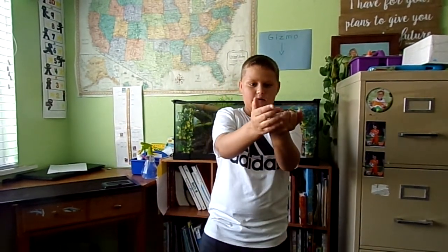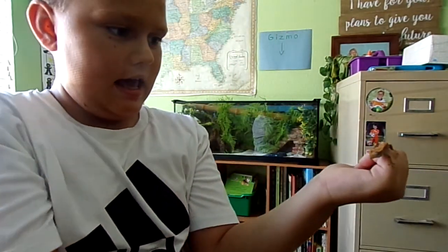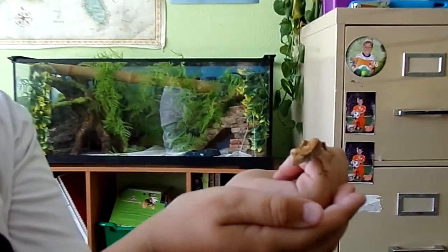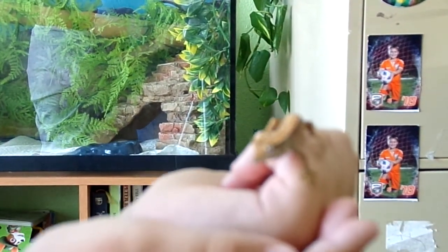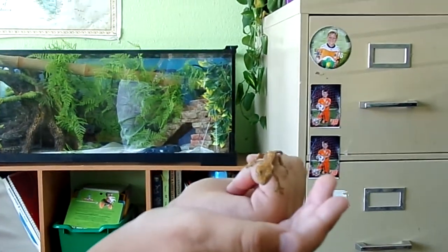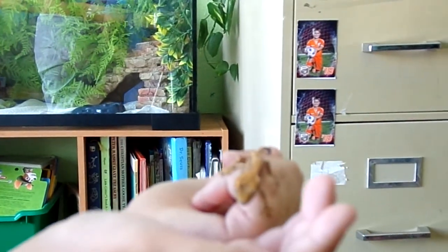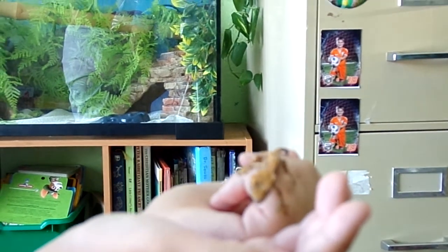Hey guys, I'm going to be talking about my crested gecko. His name is Gizmo and I just got him about two weeks ago. This is Gizmo — he's a newborn, not even quite a baby. He's smaller than a baby, probably a hatchling, only a couple days old. He likes to lick, jump, and play.